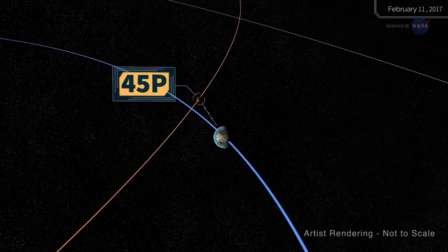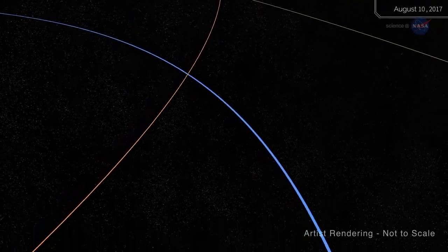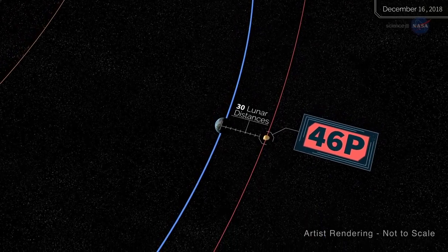45P was even closer at 31 lunar distances when it flew by on February 11th, and 46P approaches 30 lunar distances on December 16th, 2018.